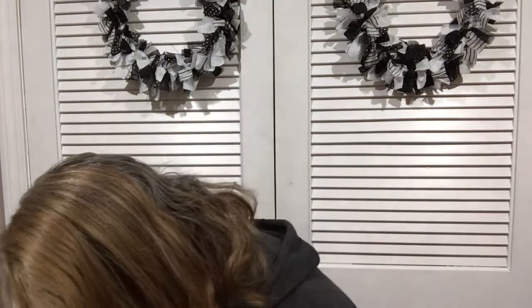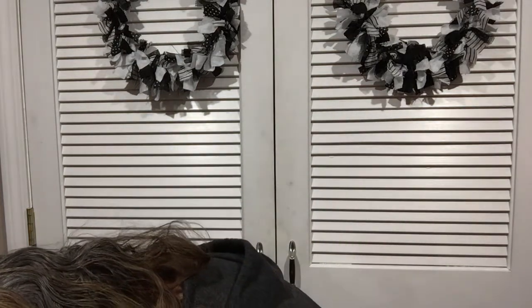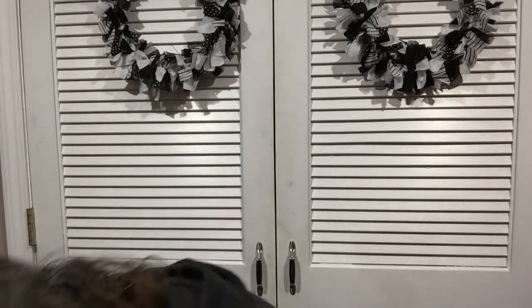I went to four different Dollar Trees to find all of these items and there is a lot. Another item is these jewel stickers — they're kind of cute and good for all kinds of crafts. I also found some Easter eggs with patterns, really cute, and iridescent ones which I really like. These are not new; they've done them before.